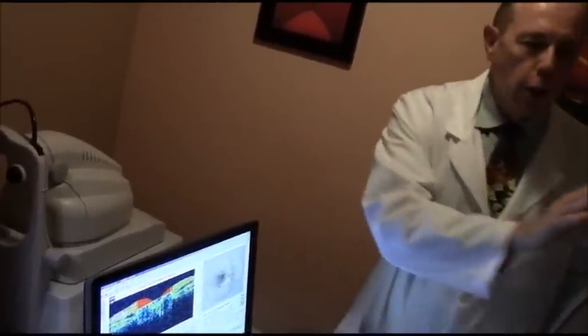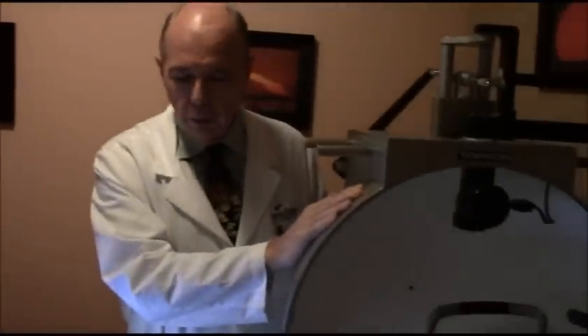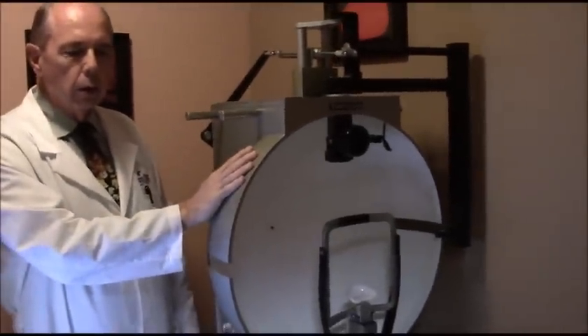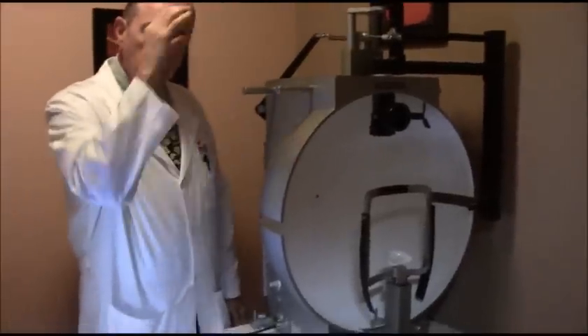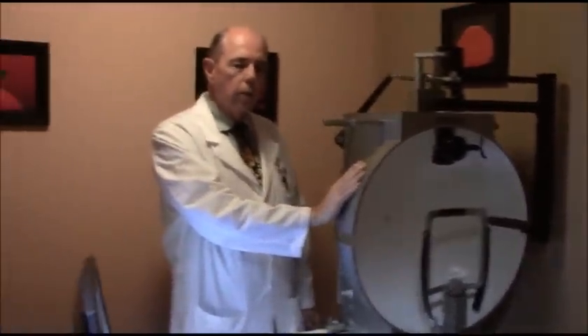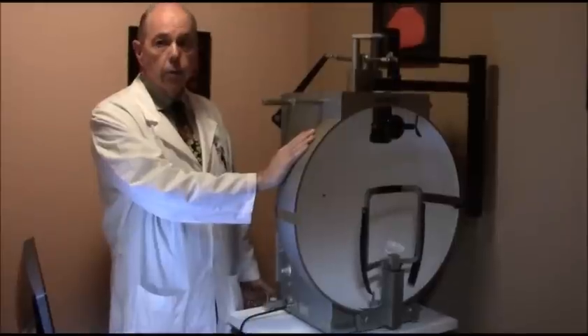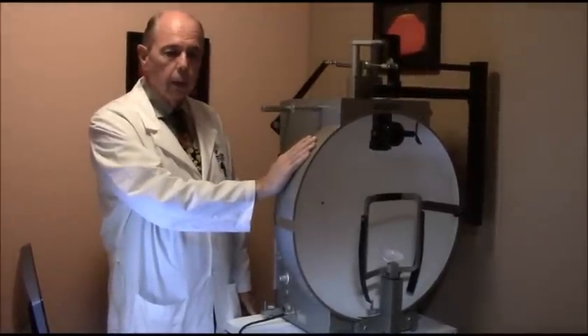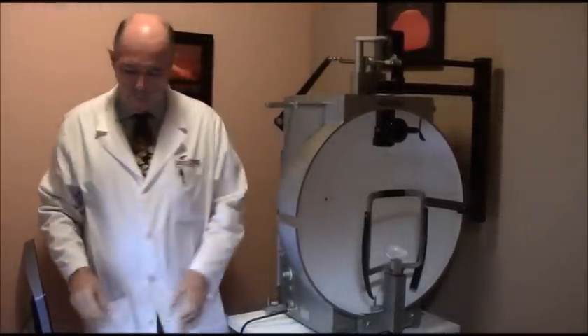This other machine is an older visual field machine. We still use it for evaluating people who have extra skin on their upper eyelids to see how much is blocking their side vision. If there's enough blockage of side vision, insurance or Medicare will pay to have the lids fixed, and this is the machine we use for that.